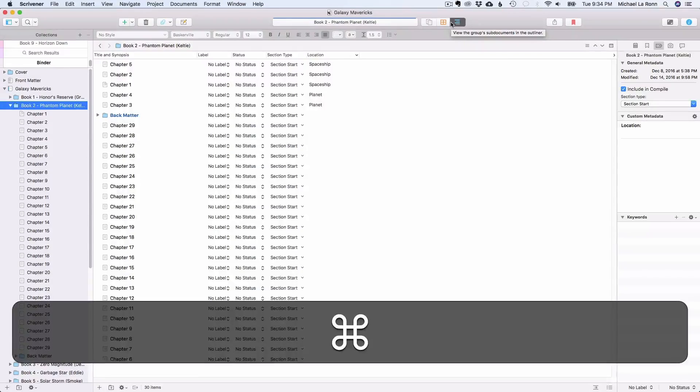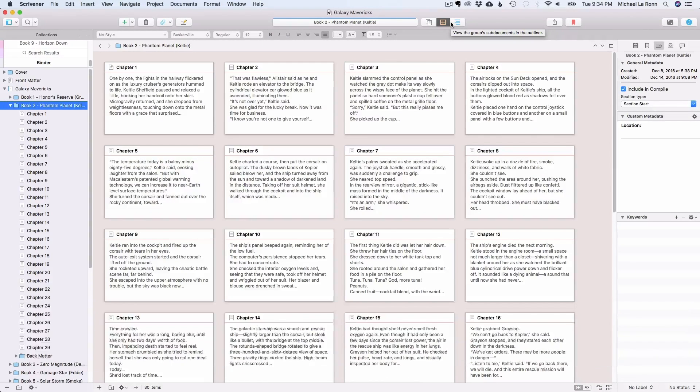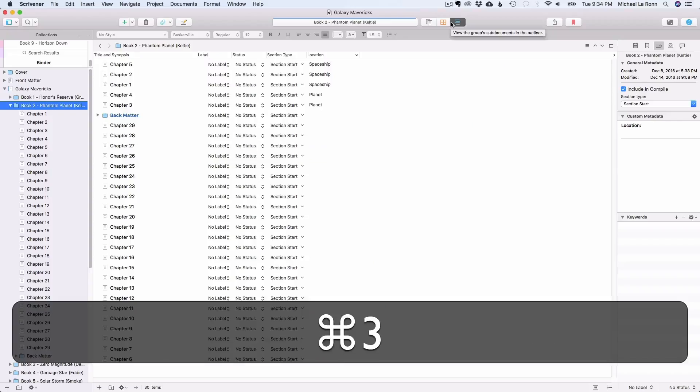Number 3 is a keyboard shortcut. Command-1 to go to your document. Command-2 to go to the cork board. Command-3 to go to outline mode. Simple and easy to remember.